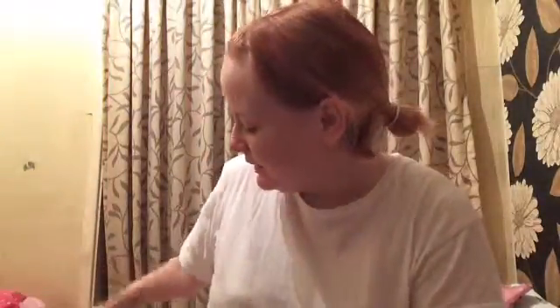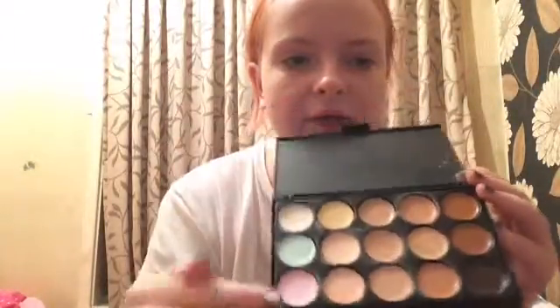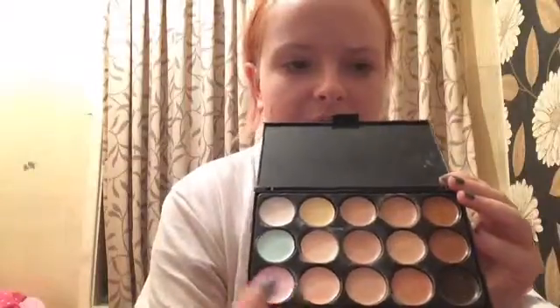Hey guys, tonight — because it's nearly midnight — I thought I'd give these a try. They're like cream contour colours and colour correcting, and this one which is a green colour corrector from W7.